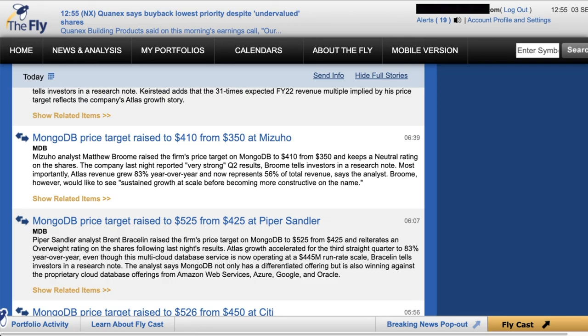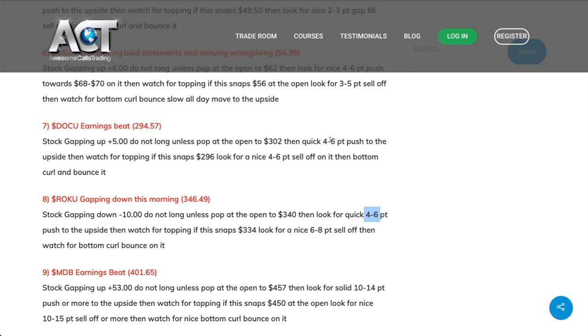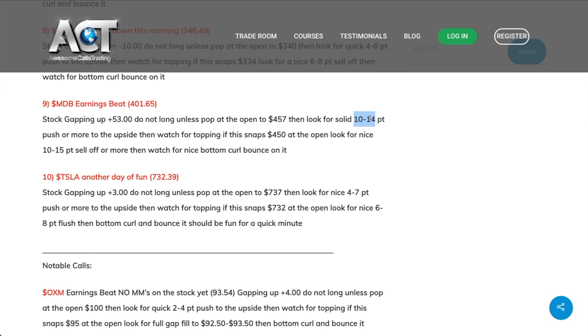So I was making sure my eyes are on the stock. If you look at the other stocks in the notes—Tesla was 4 to 7 points, Roku 4 to 6, Docu 4 to 6—MDB was the only stock at 10 to 14 points. That should really catch your attention. It doesn't mean you have to play it 100%, but it means to keep an eye on it more than all the other stocks. And that's exactly what I did.